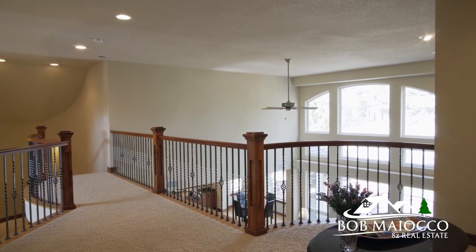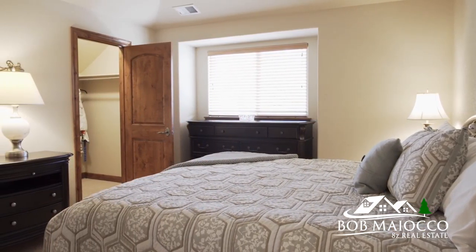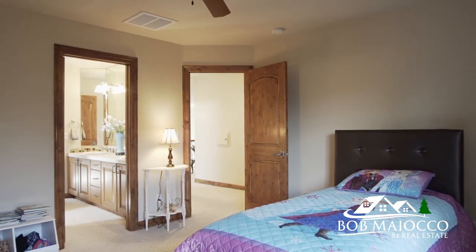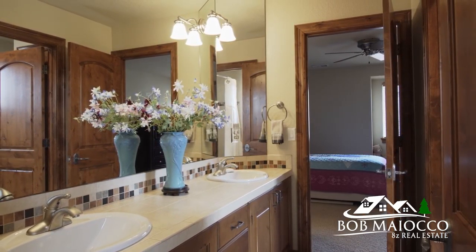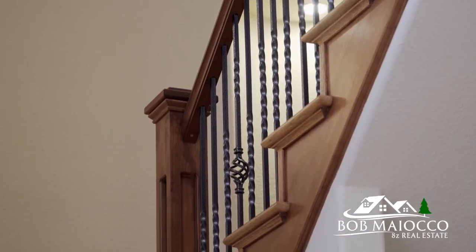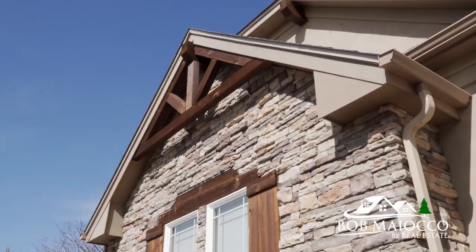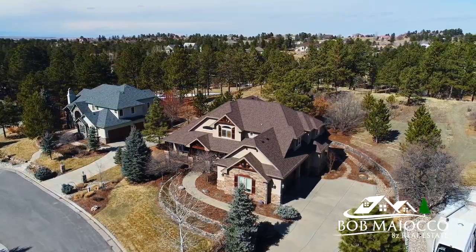Number five is the overall architecture and grandeur of this home. I'm a big fan of the bridge overlooking the great room, and up here we have the secondary bedrooms — three bedrooms total, two sharing the Jack and Jill bath, and one with its own private suite.